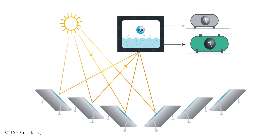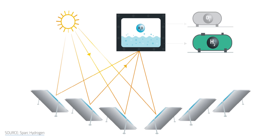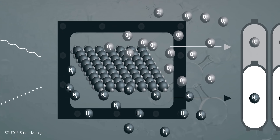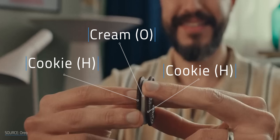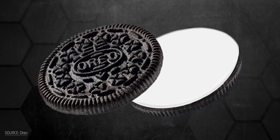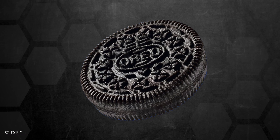Photocatalysts are any material that alters the rates of chemical reactions when exposed to light. Spark Hydrogen's approach is to use a reactor to combine solar energy with a photocatalyst to split water into hydrogen and oxygen. The basic process is that light optically excites a semiconductor, which means having negative electrons floating around with positive holes — and these rip the water apart into hydrogen and oxygen. A rough analogy would be double-stuffed Oreos: two black cookies represent two hydrogens, and the cream is oxygen. You are the photocatalytic water splitter when you tear the cookies apart.